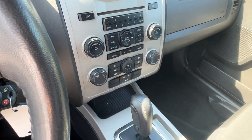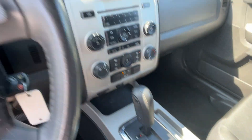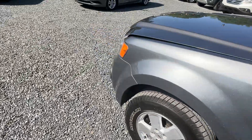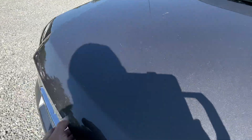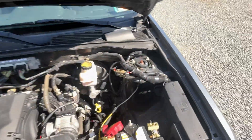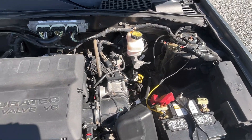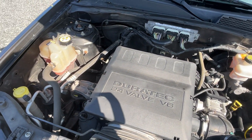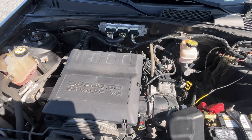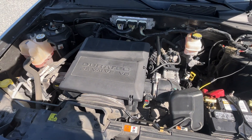Here are your controls there. Let me pop the hood — this is purring like a kitten.